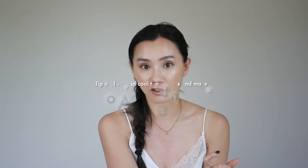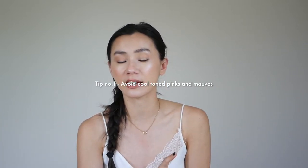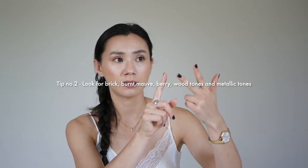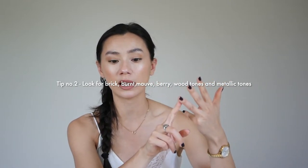Before I get started, just a couple quick tips about finding the right color for an olive skin tone. Cool-toned lipsticks can be very difficult. The exception being there are some cool-toned reds that work really nicely on olive skin. If you can find any of these words in the color name, there's a really good chance it's going to work: burnt, brick, mauve, any berry tones, and things that are kind of metallic or wood — like sandalwood, sienna, copper, things like that.